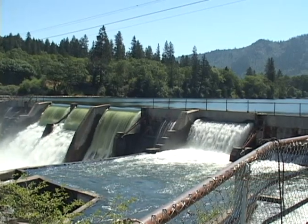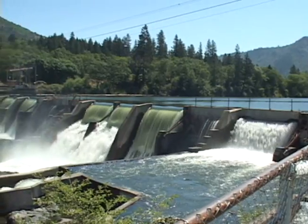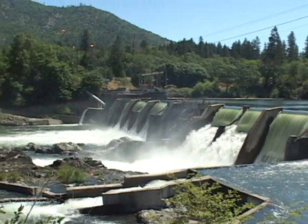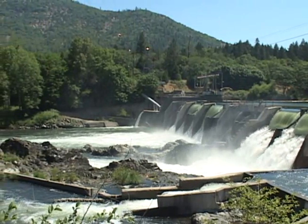State and federal fish management agencies have long considered Savage Rapids Dam the biggest fish killer on the Rogue River. The dam impeded upstream and downstream passage for significant portions of all five runs of salmon and steelhead in the Rogue River, including coho salmon listed as threatened under the Endangered Species Act.